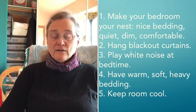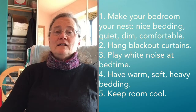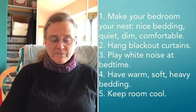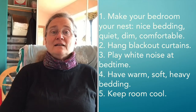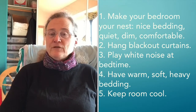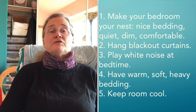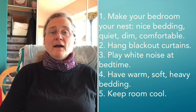Because if you're going to have good sleep, you have to have a good place to sleep. If you're trying to sleep in a place that isn't comfortable, good luck with that. You have to make the place where you sleep into a very nice nest. That means you need nice bedding, you need it quiet, you need it dim, and you need it comfortable. You shouldn't have to fight to fall asleep.